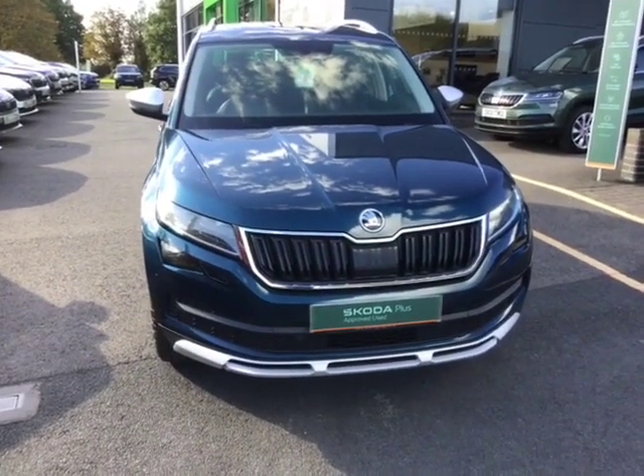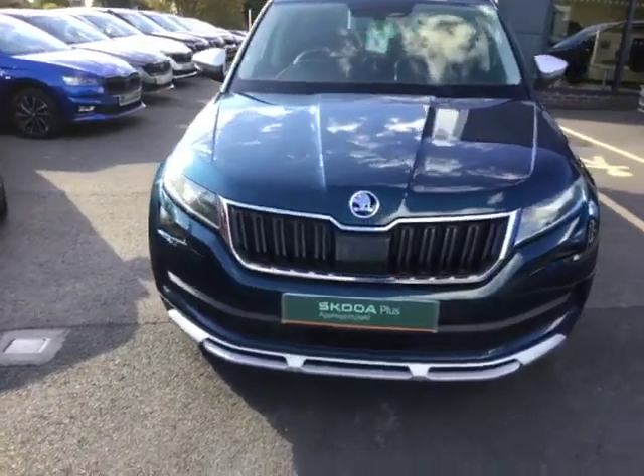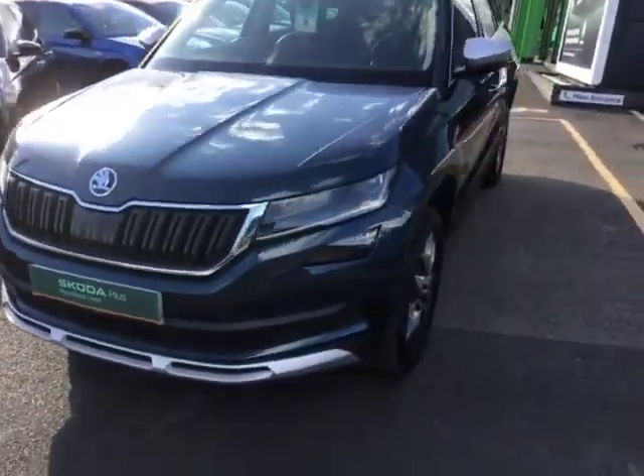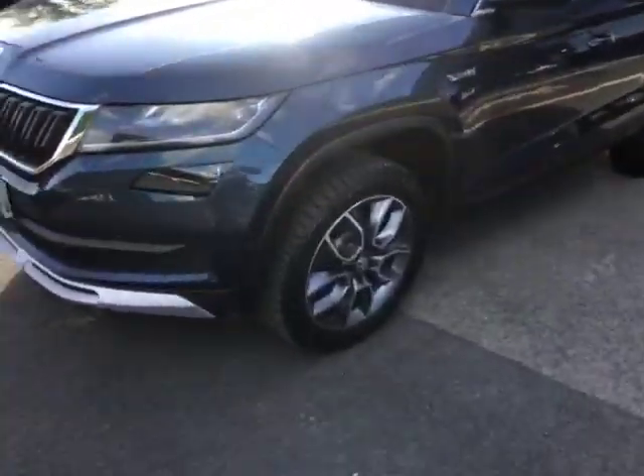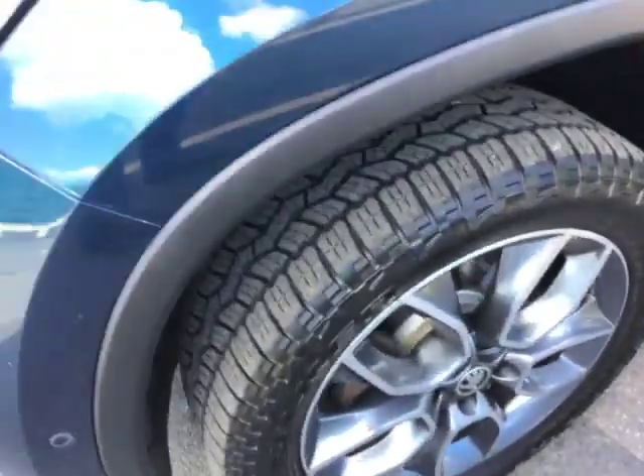Hi, it's Adrian here at Starting. Come and have a look at this Kodiak Scout that I've just taken in. In the petrol blue, for the alloys, look at those for tyres.